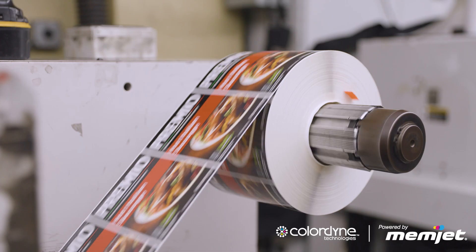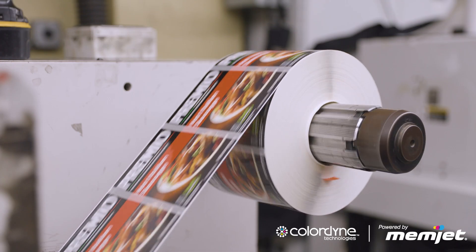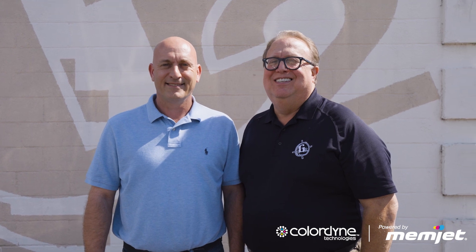We offer labels, wide format. We can do car wraps, windows — there are multiple platforms that we print here. Our major markets are pharmaceutical, food products, and being in Jacksonville, Florida, seafood is a big part of our business.